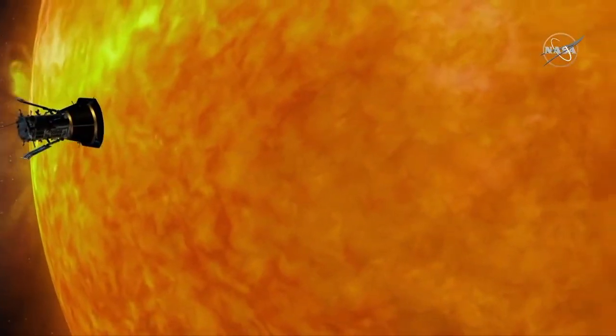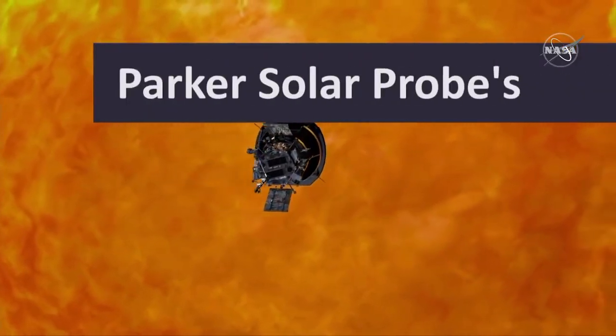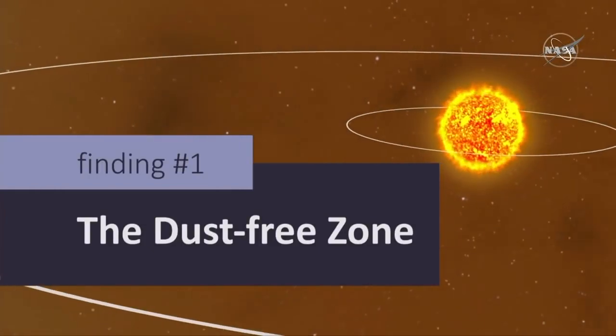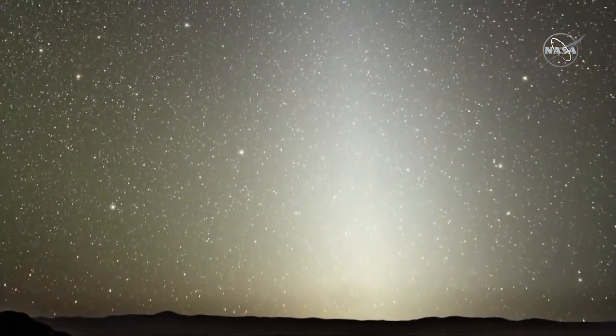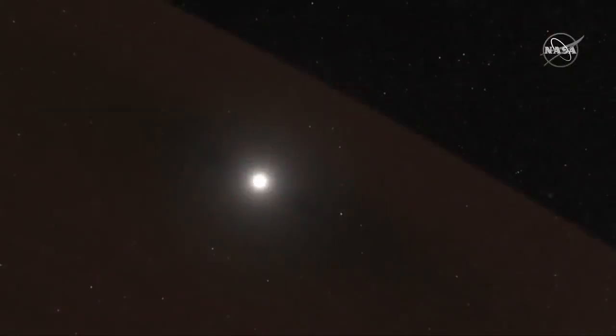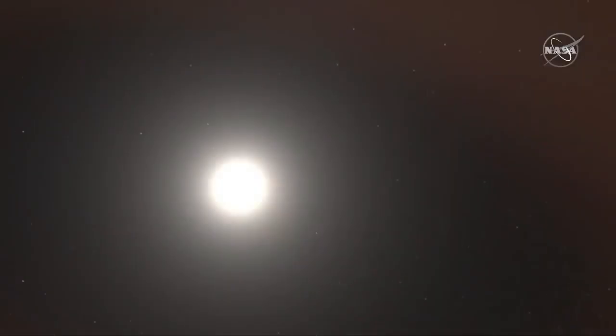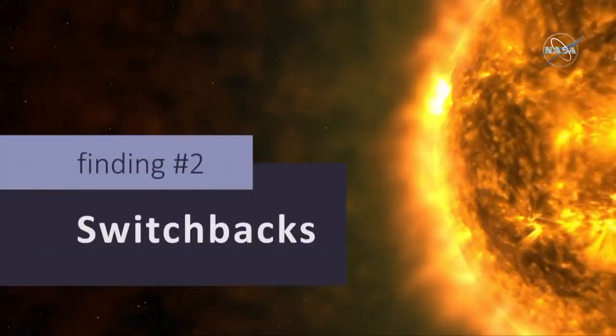For the first time ever, we were able to go to the source of the solar wind and solar particles. Here are five features Parker saw. We've long known that space is full of cosmic dust — we can even see the dust from Earth because it reflects sunlight. Parker saw evidence that the dust stops at an estimated three and a half million miles from the sun. As the dust gets closer, the sun vaporizes it, creating a dust-free zone surrounding the star.